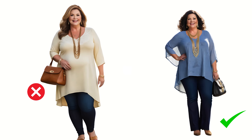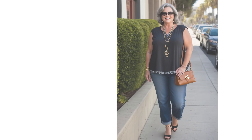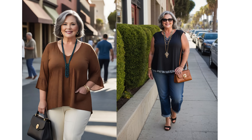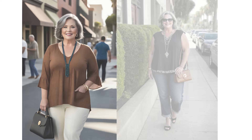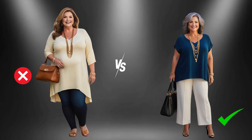Next, we have waist-length tops. Embrace the allure of waist-defining tops, accentuating your natural curves with finesse. Ending at or just below the waist, these tops create a captivating silhouette, effortlessly emphasizing your waistline. Tucking them into high-waisted bottoms further enhances this enchanting effect, sculpting a seamless, elegant line.